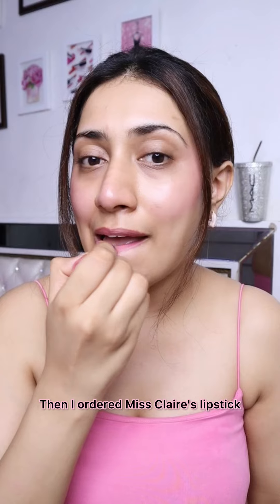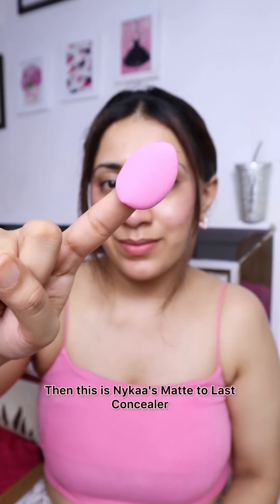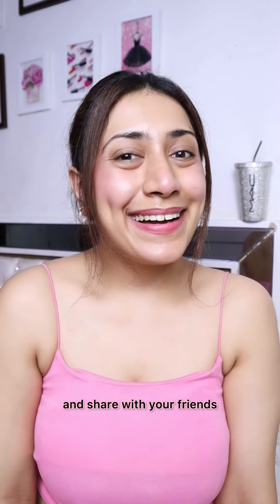Then I wanted Miss Clear lipstick, but it looks so bad on me. Then Aika's Matte to Last Concealer, which comes with a blender. Comment for the links and share with your friends!